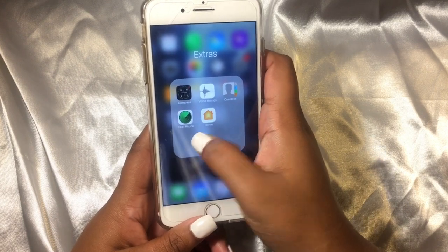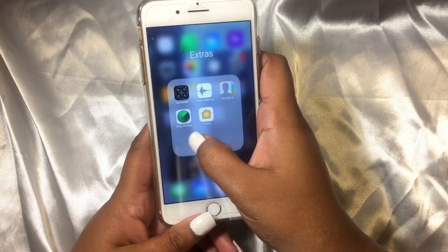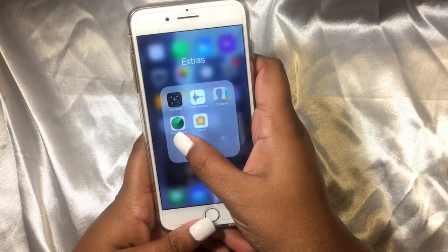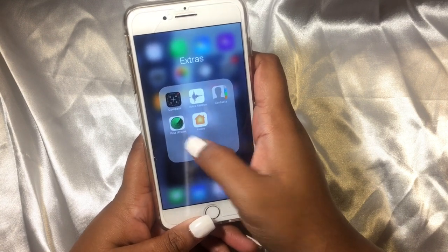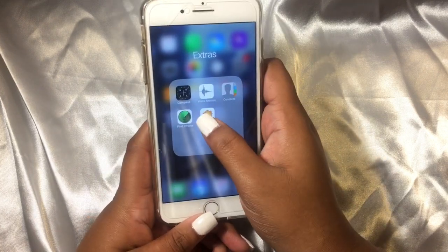Then I have Contacts and Find My iPhone. This is a very important app — always keep this on your phone. If your phone gets stolen like mine has in the past, it kind of helps, though you really can't do much after the phone is turned off. But you can see the last location of your phone. Then I have Home, which I don't know why I have, so I'm trying to delete that.